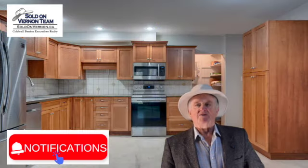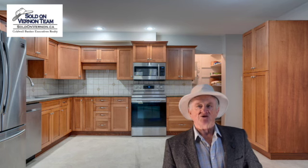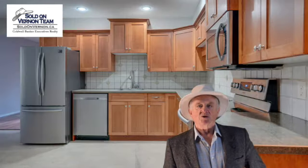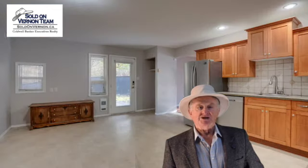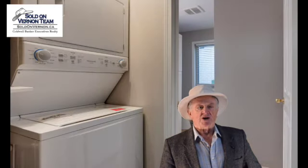Stepping inside the main unit, we've got this great spacious country kitchen with a huge eating area, lovely wood-covered doors, and that tiled backsplash. There are four stainless steel appliances here. Step into the family room, living room — very spacious. We've got laminate floors. We step back through the kitchen, and on the back we've got the laundry room.